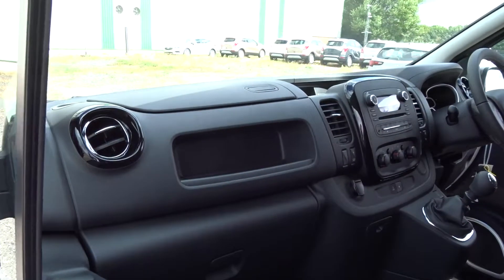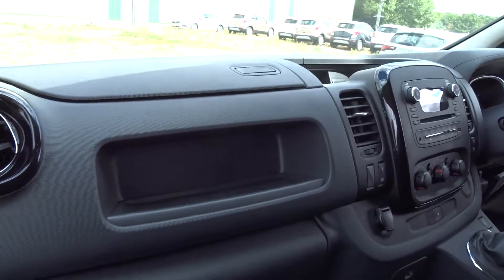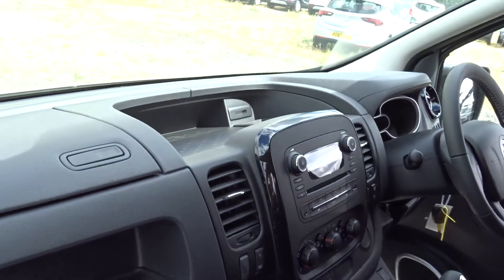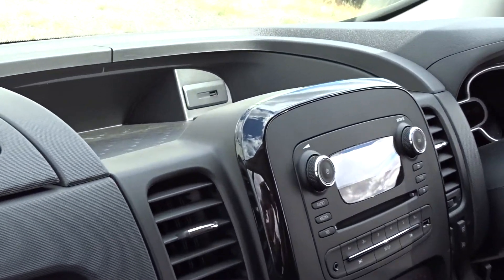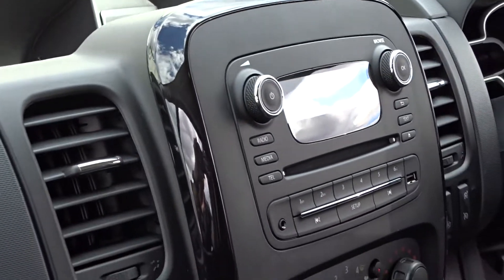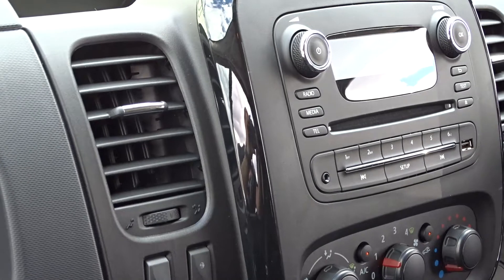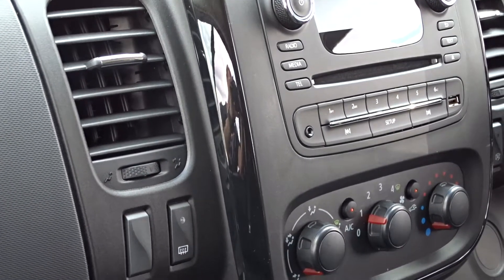Inside the cabin you'll find plenty of storage space with a glove box on top and below the dashboard, as well as shelving compartments. There are USB connections on top of the dashboard as well as in the radio system, which is a DAB radio CD player with Bluetooth device connectivity. You've also got auxiliary device connection.